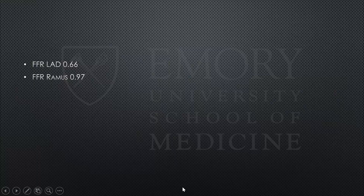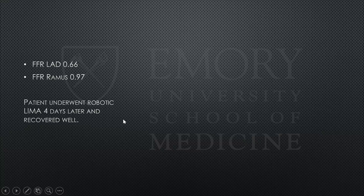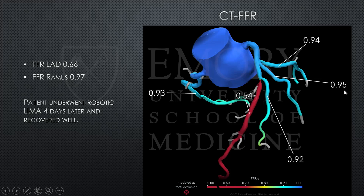On the RAO caudal projection of the left system and the corresponding angiogram, the tight LAD lesion was clearly visible. Invasive FFR confirmed it was a significant lesion, while FFR of the ramus was normal. This patient underwent a robotic LIMA procedure and is now recovering well. What I also want to highlight is that we now have the ability to do CT-FFR at Midtown as of two months ago. We sent this case to HeartFlow as a quality check, and CT-FFR calculated an FFR of 0.54 — confirming the LAD lesion was hemodynamically significant while the ramus and other vessels were not.